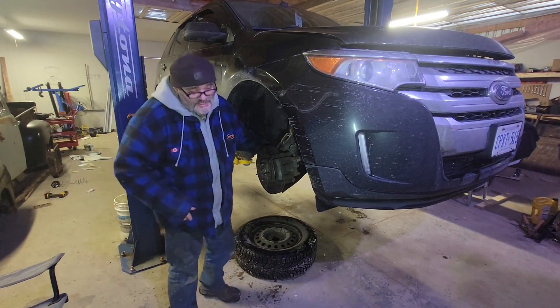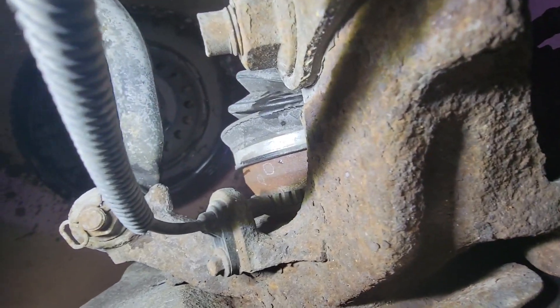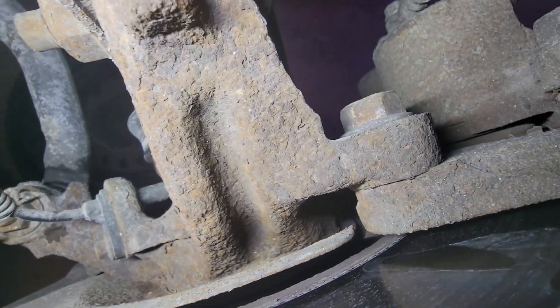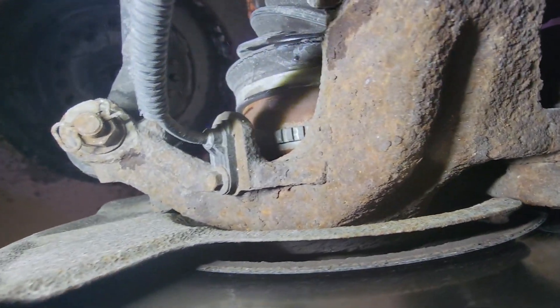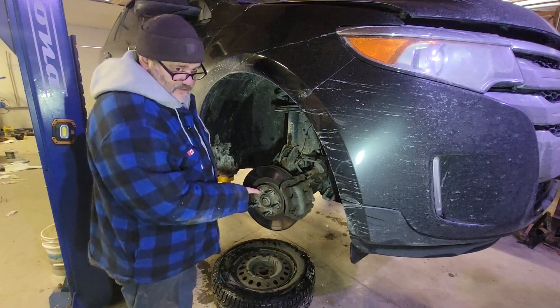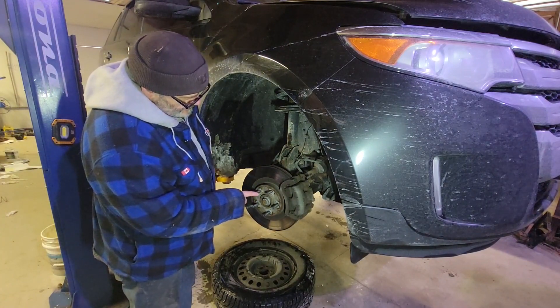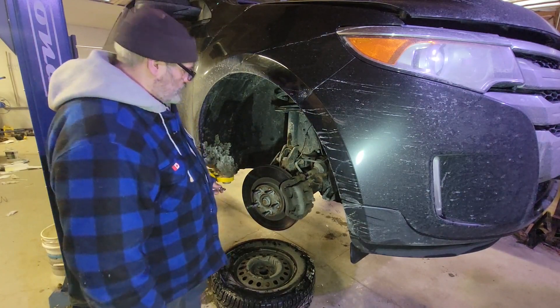I forgot how easy these were. The Ford wheel speed sensors are very exposed — there it is right there, one 8-millimeter bolt. Happy juice as always. That's about as clean as you're going to get up here in the rust belt, but I know these have been changed this summer so they haven't been on there long.